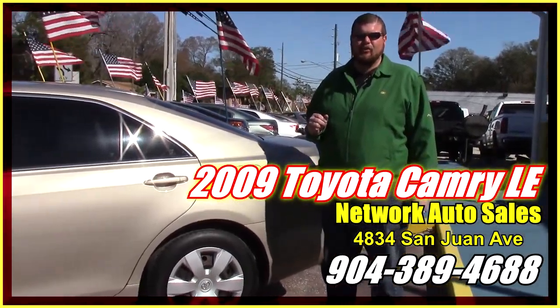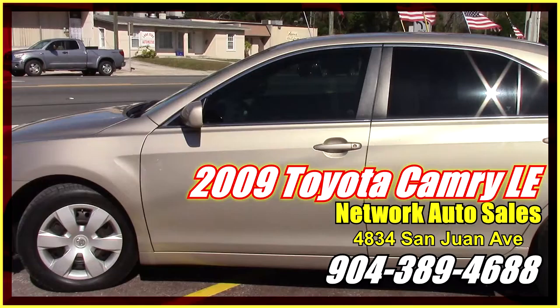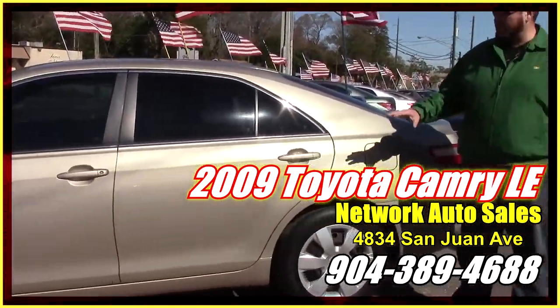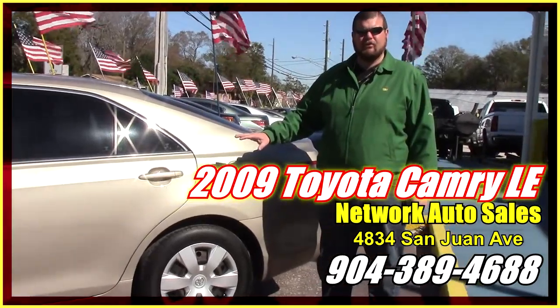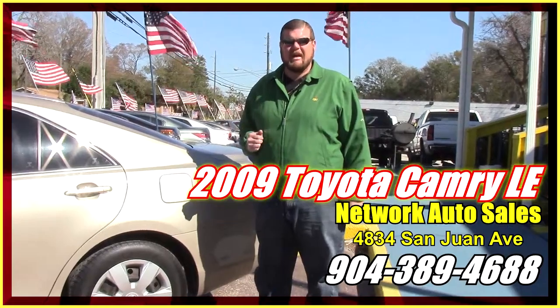We got a real nice gold 2009 Toyota Camry. It's got a matching set of Uniroyal tires. The exterior of this vehicle is in excellent condition — there's no dents, there's no dings, there's no scratches. It's real nice on the outside. It's just as nice on the inside. Let's take a look at it.